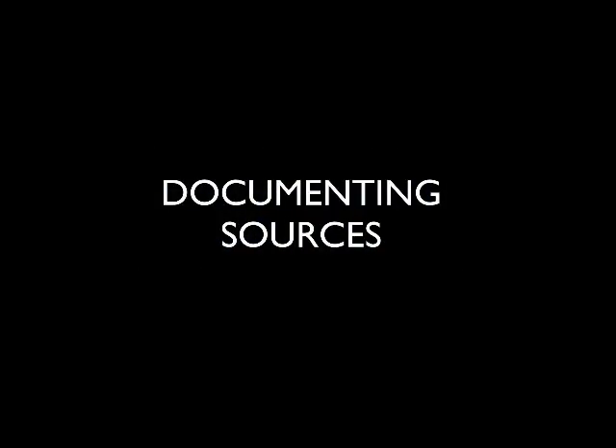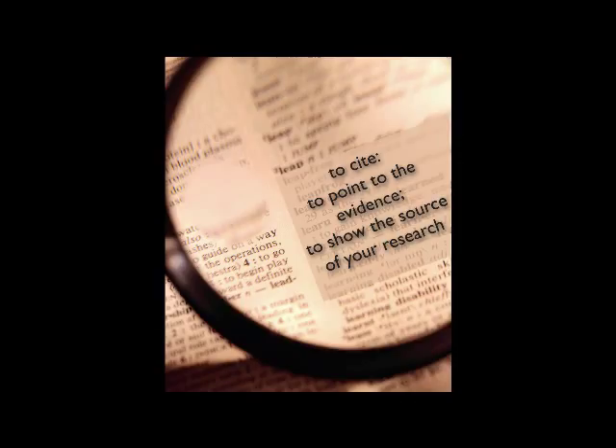When we document sources, we give proper credit to where credit is due. We engage in a process known as citing. To cite means to point to the evidence and to show the source of your research.